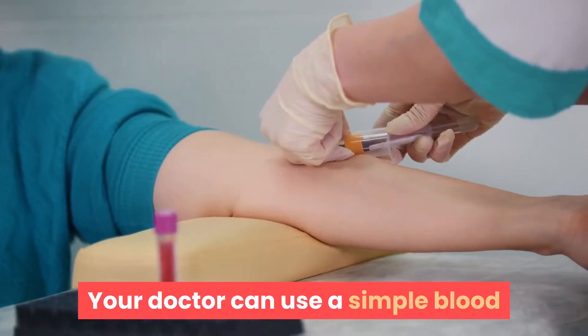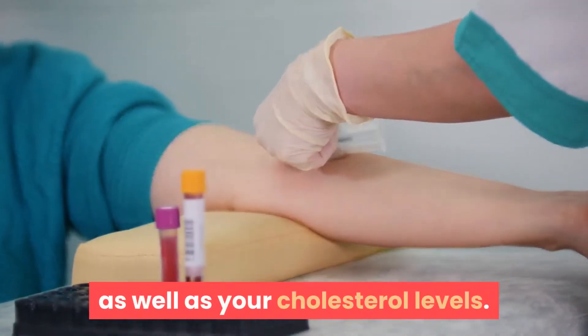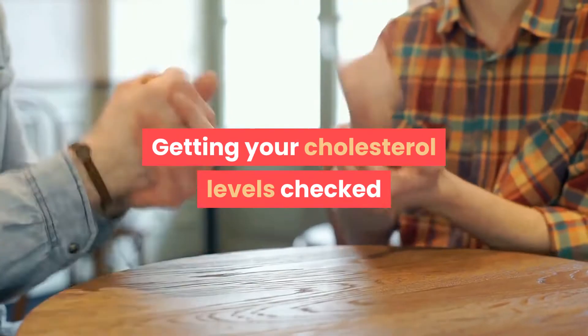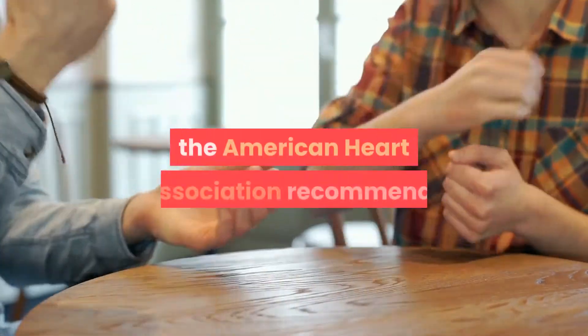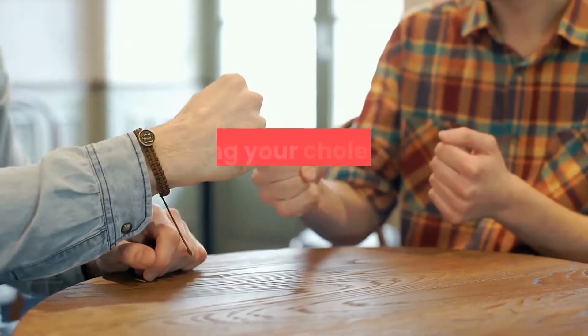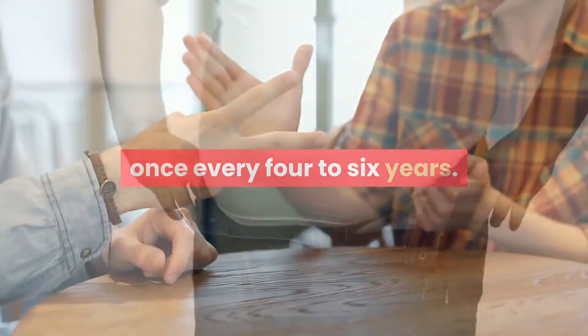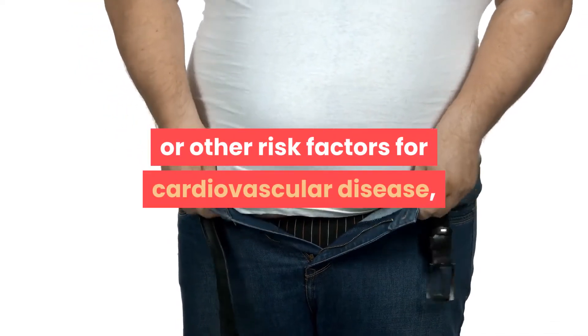Your doctor can use a simple blood test to measure your triglyceride level, as well as your cholesterol levels. If you're age 20 years or older, the American Heart Association recommends getting your cholesterol levels checked at least once every four to six years. If you have a history of high cholesterol or other risk factors for cardiovascular disease, your doctor may encourage you to get your cholesterol levels tested more often.